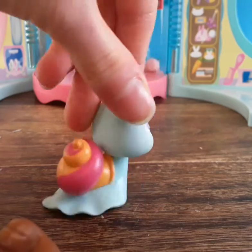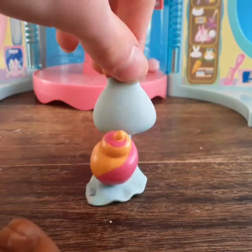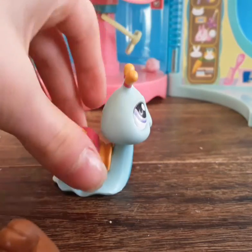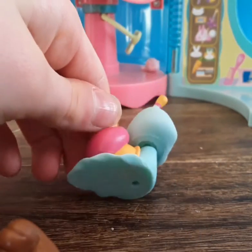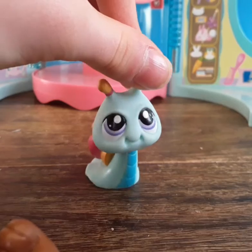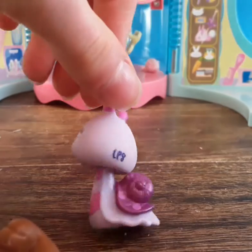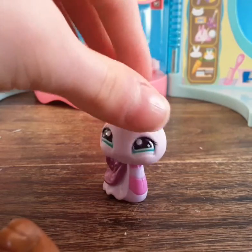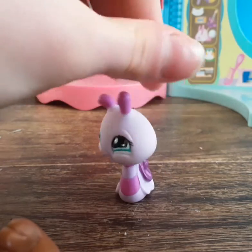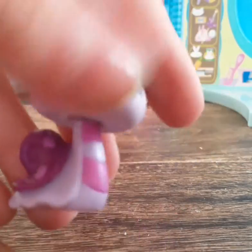Next we have this snail — oh my gosh, I am in love with it! I actually got two snails in this set and I didn't have any before. I love the giant eyes and the shell — the colors are so cute. Then there's the other snail, and I love how they gave it really mini nostrils, which is adorable.